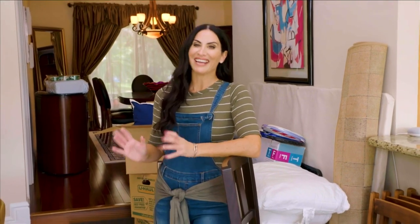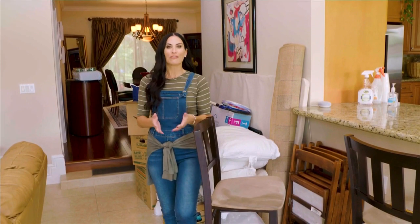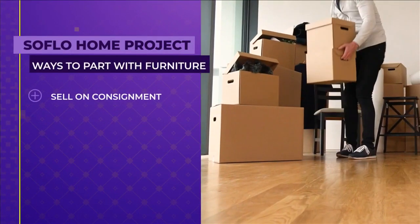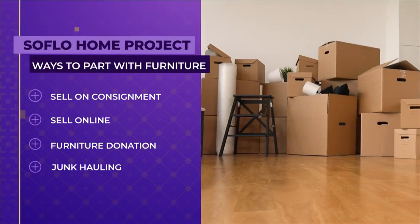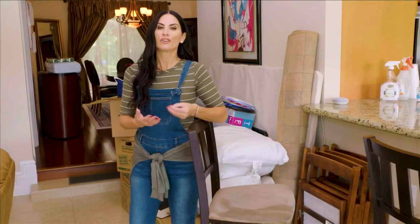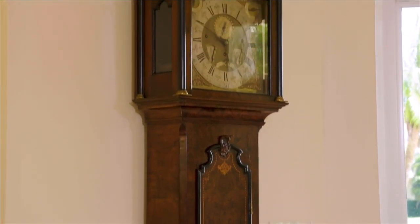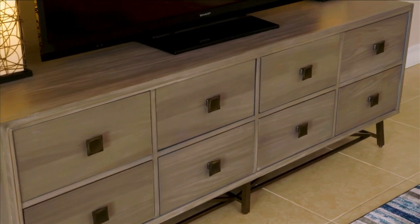When we talk about getting rid of the old, a very big part of that is getting rid of old furniture. There are several ways to do that: you can consign, sell online or on apps, donate, and of course, when all else fails, haul away the junk. Consigning is for the furniture that holds the most value — name brands, very well-known or iconic pieces, or even great antiques — anything of great value where you want the most bang for your buck.